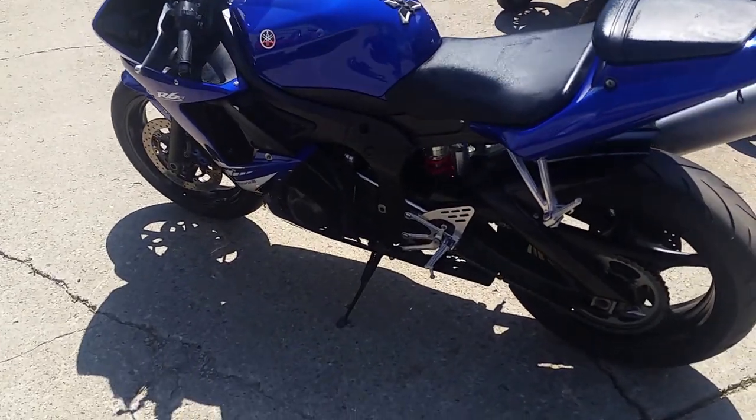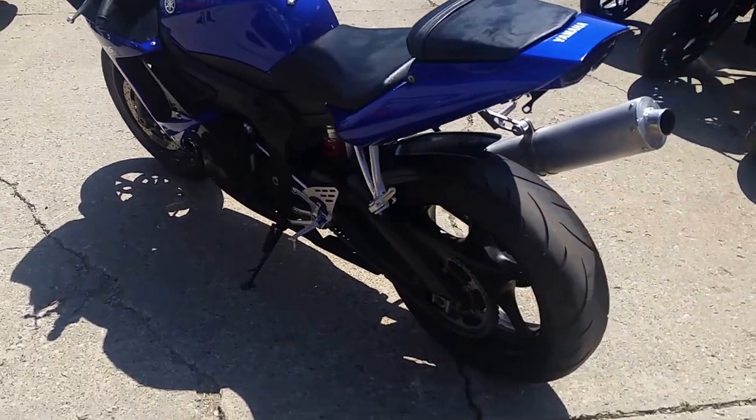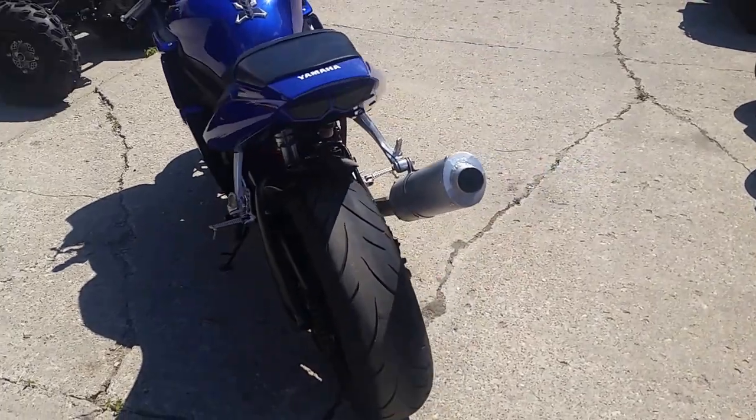Hey guys, it's Approval Power Sports. We've got guaranteed financing on all of our bikes. We've got over 450 used bikes in stock.